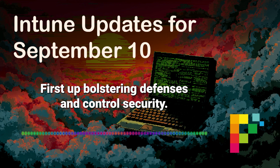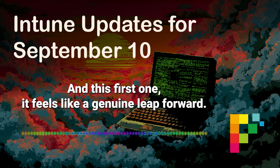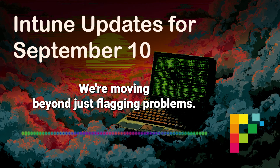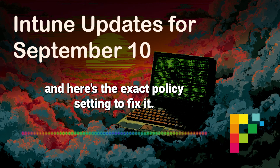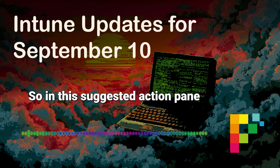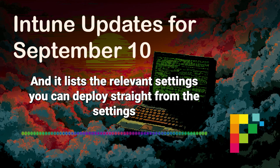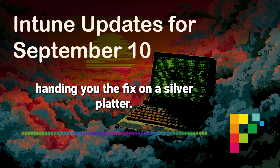First up: bolstering defenses and control. Security is always top of mind, and this first one feels like a genuine leap forward. Intune and Security Copilot are practically holding your hand for patching vulnerabilities. We're moving beyond just flagging problems. It's like Copilot says, here's the vulnerability, and here's the exact policy setting to fix it. The Security Copilot vulnerability remediation Intune agent now offers recommended configurations. In the suggested action pane for a vulnerability, you'll see a new configurations section that lists the relevant settings you can deploy straight from the settings catalog — each with that recommended configuration. It's practically handing you the fix on a silver platter.